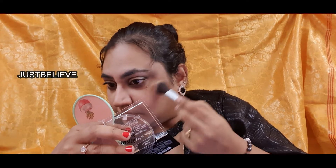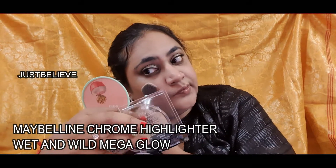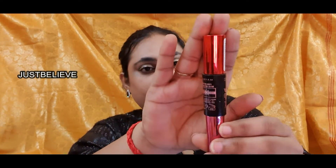Taking the Maybelline Master Chrome highlighter and combining it with the Wet and Wild Mega Glow highlighter — these two are just magic on the skin. As time goes on you can see them glowing even more, especially under sunlight, and they're also photo friendly. These two are just insane, I love both of them. Now taking the Maybelline Falsies Push-Up Drama mascara — I don't think I can use any other mascara. It makes your lashes look big and fluttery like you're wearing falsies.